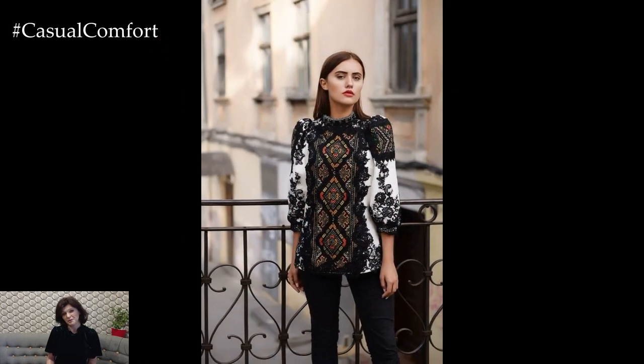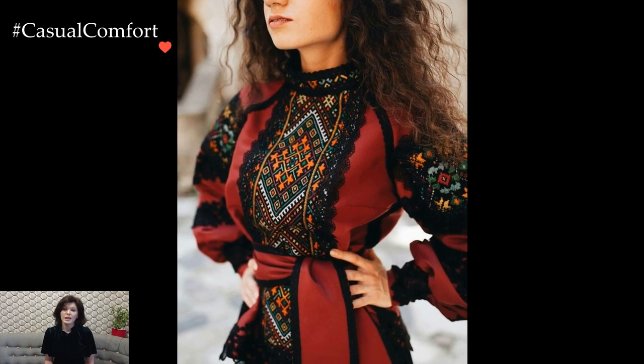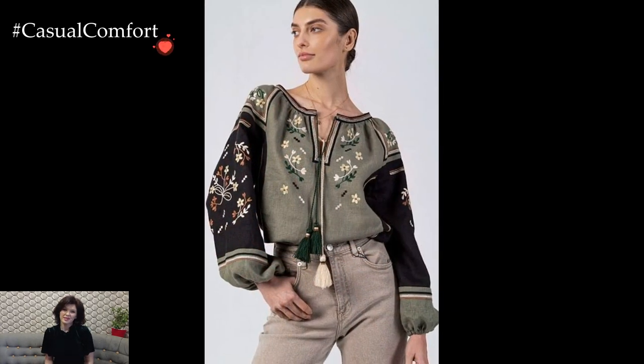Pairing the Ukrainian white linen blouse with traditional patterns with denim jeans creates a harmonious blend of casual and traditional elements. The juxtaposition of the intricately embroidered blouse against the simplicity of denim establishes a balanced and effortlessly chic look suitable for everyday wear. The outfit exudes a relaxed charm while paying homage to the blouse's cultural significance.